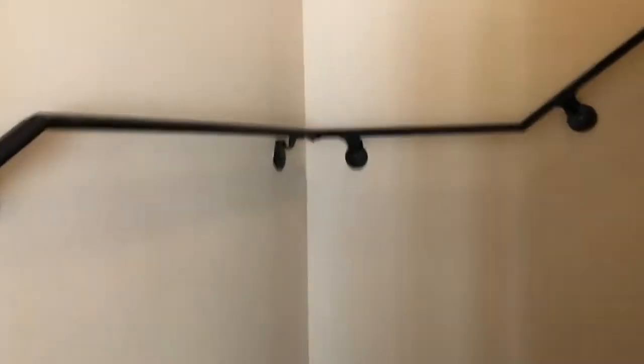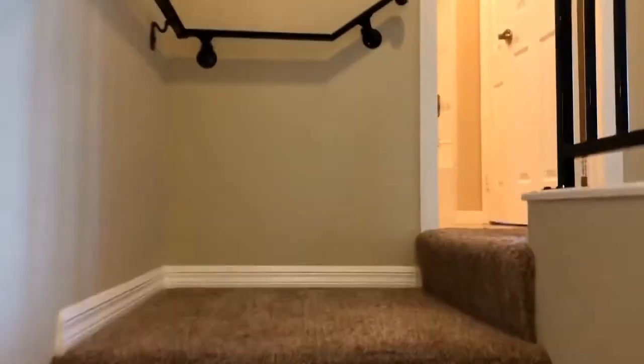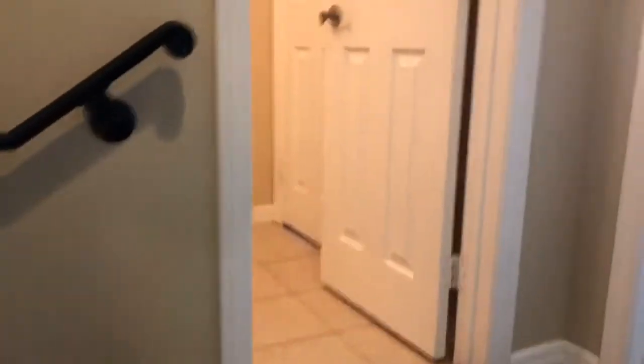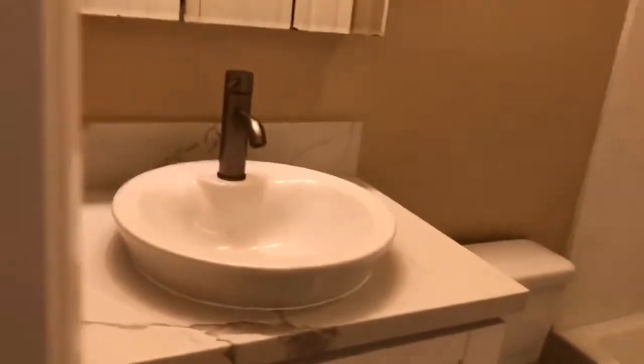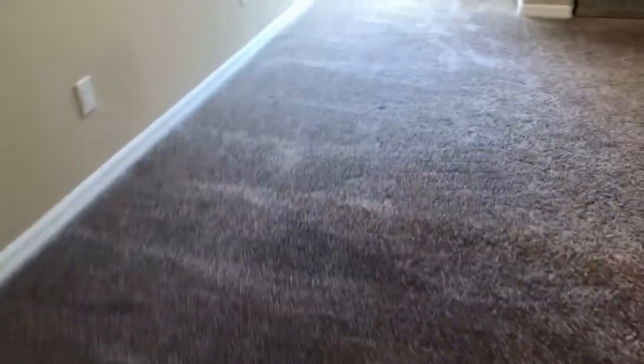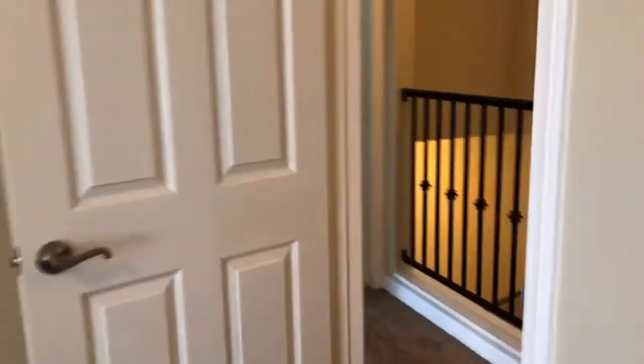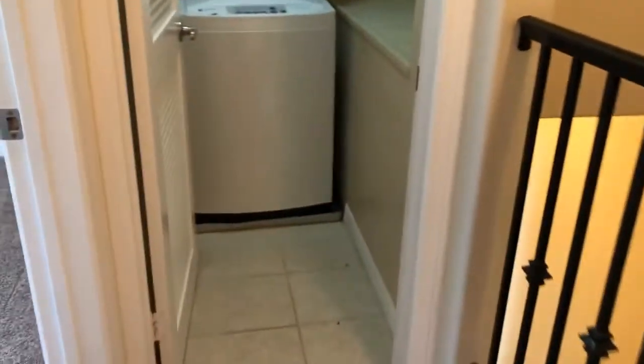We'll go up the stairs to see our two bedrooms and the other bathroom. The full bathroom is right off the stairs with a bath-shower combo — it's actually connected to our first bedroom. Back in the hallway, you can see our washer and dryer.